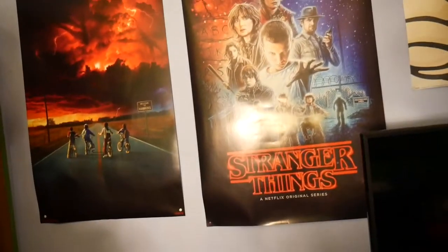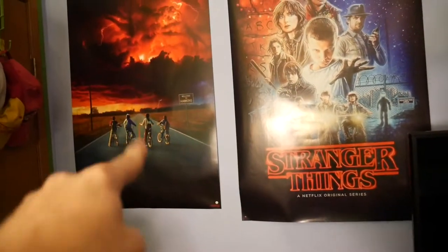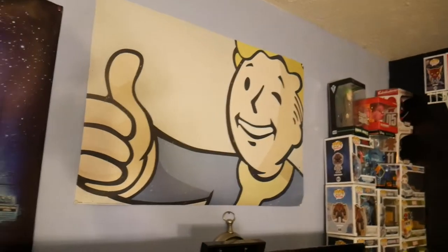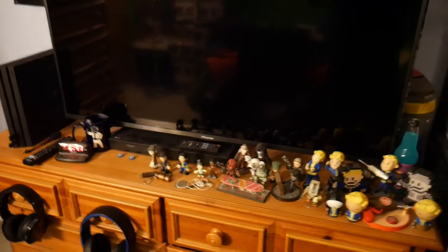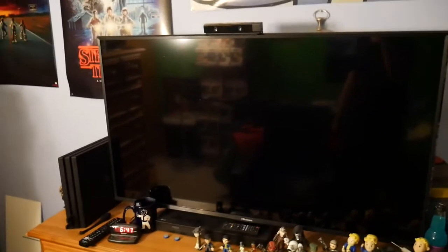I love, love, love Stranger Things, so I had to rep it with two posters — season one and season two. Love Fallout too. I mainly play PlayStation, so that is a PlayStation 4 Pro right there with two gold controllers. I do have a 4K TV — I got this not too long ago, probably last year around November, so it's relatively new.